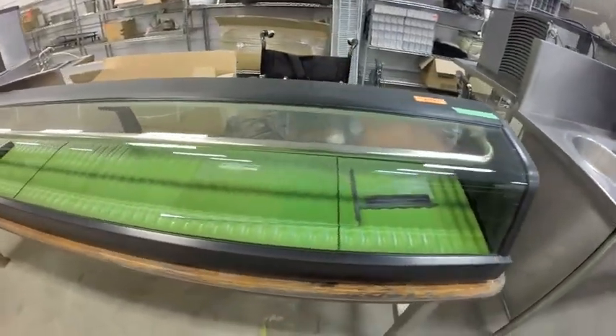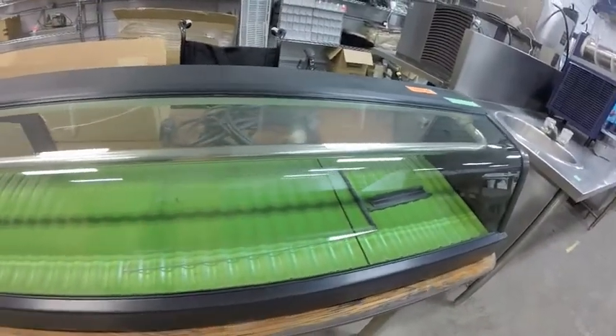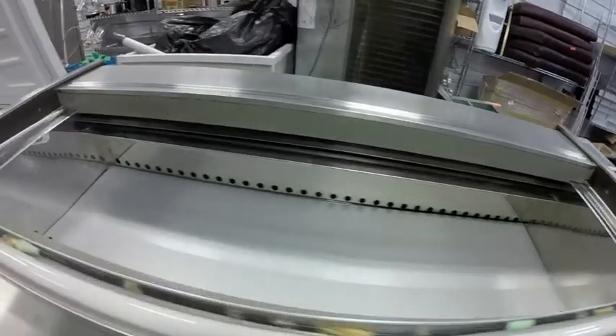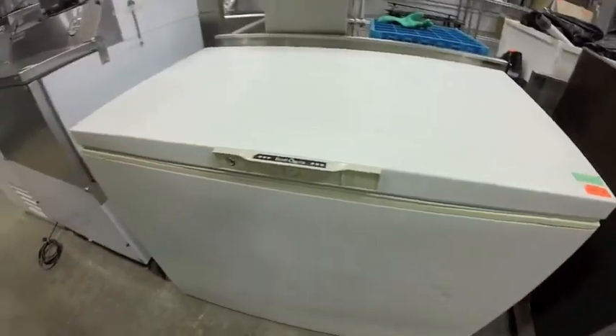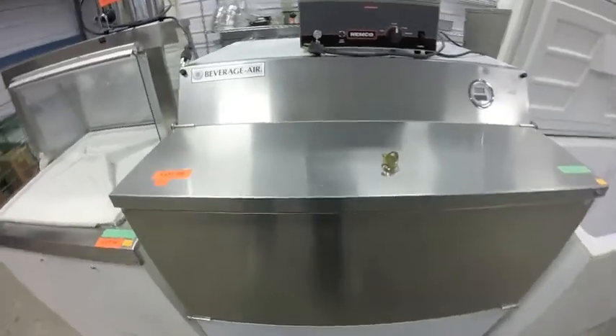Lot 92 is this sashimi case — cleaned up really nice, look at the glass. The doors are broken — it's going to need one door fixed. Lot 93 is this gelato display. Lot 94 is a chest freezer — Frost Queen. Lot 95 is a milk cooler — brand new, never used.